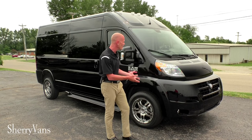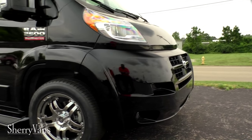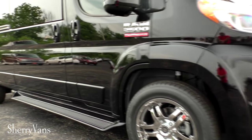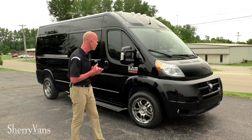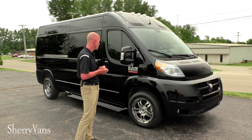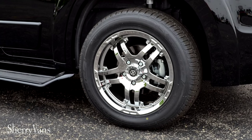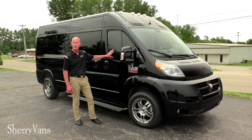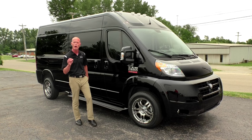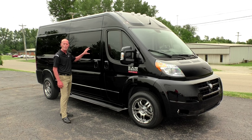What we're looking at is the brilliant black finish — everything's been painted to match: front fascia, mirrors, door handles, ground effects, all painted to match. It gives it that real nice limo look. This particular van is equipped with 18-inch wheels. On the front side windows we do have tinted glass at 35%, which is legal in all 50 states. Moving down the side of the van, like all of our Sherry Promasters, they all have the 5% limo tint.